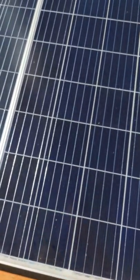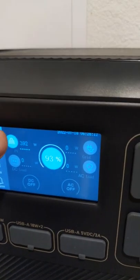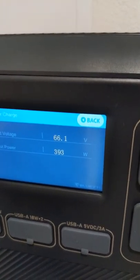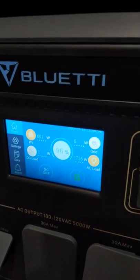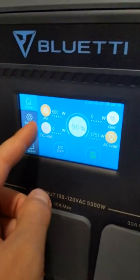Let's go ahead and see how much power we're getting. So with one solar array, we're getting 394 watts. And on my second solar array, we're getting 600 watts.